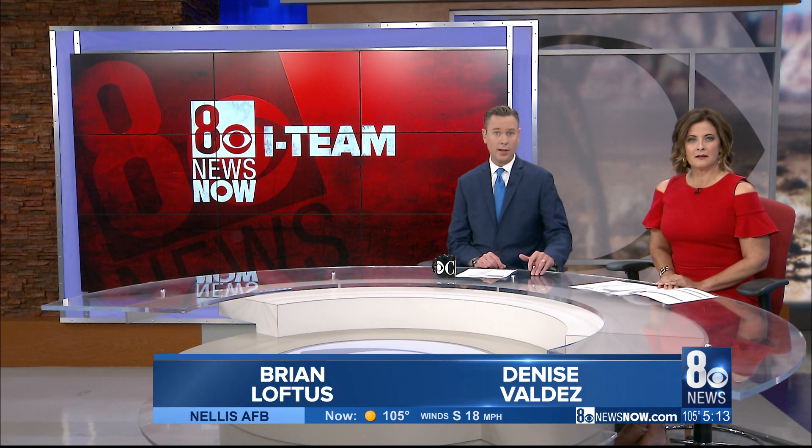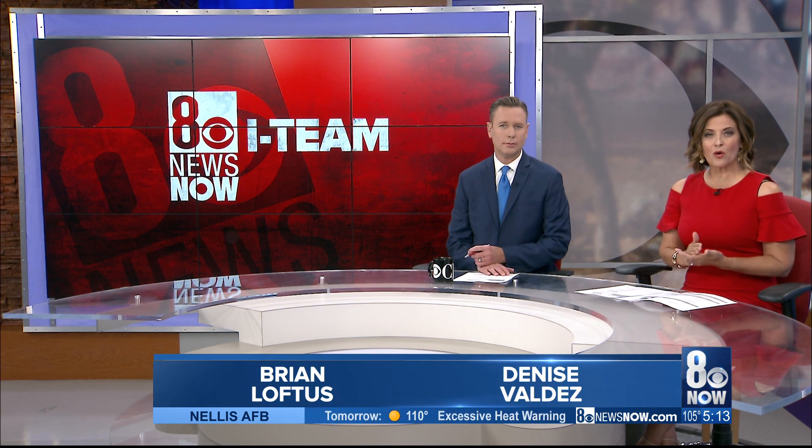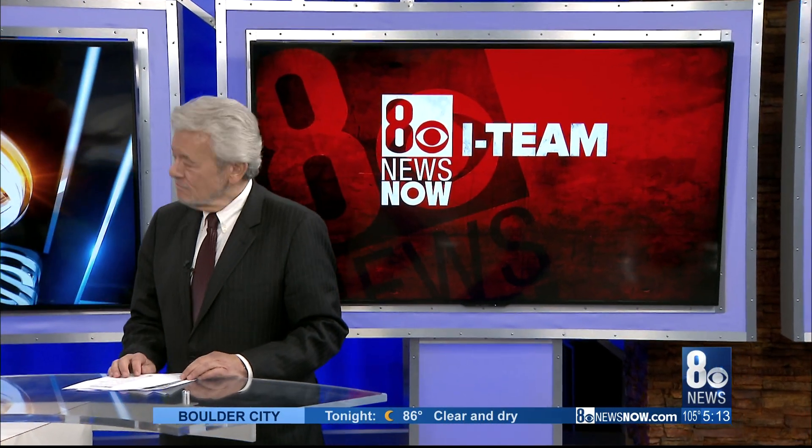Four dozen engineers and space scientists from NASA are in southern Nevada this week to check out some technology that could take us back to the moon and maybe to Mars. The project is called Gateway. NASA wants to have an orbital station above the moon by 2024, and one of the four companies being considered for that station is Bigelow Aerospace, right here in North Las Vegas. George Knapp of the I-Team got an exclusive look at the spacecraft being examined by NASA right now.